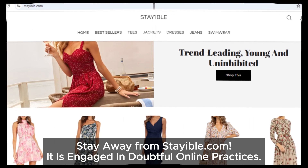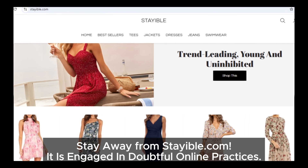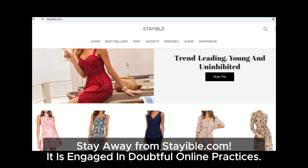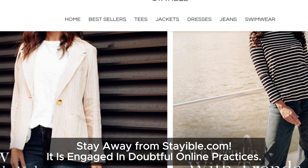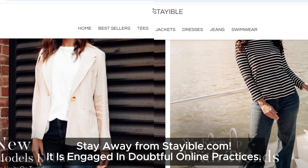Here's the bottom line: if you're thinking about shopping on stayable.com, our advice is simple — don't. There are way too many red flags to ignore. Stick to trusted websites where you know your money and personal info are safe. That's it for today's video. If you found this helpful, make sure to hit the like button and subscribe for more tips to stay safe online.